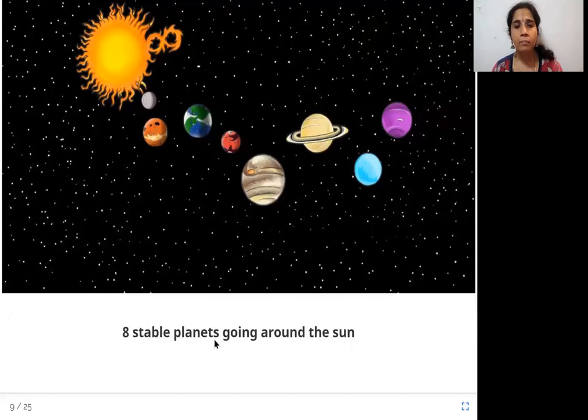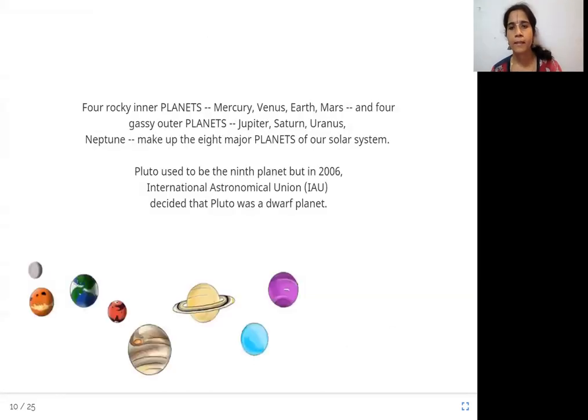Eight stable planets going around the sun. We all know that in the solar system the planets go around the sun — there are eight planets. Four rocky inner planets — Mercury, Venus, Earth, and Mars — and four gassy outer planets — Jupiter, Saturn, Uranus, and Neptune — make up the eight major planets of our solar system. I'm sure you're thinking there are nine, but we will see why we call it eight.